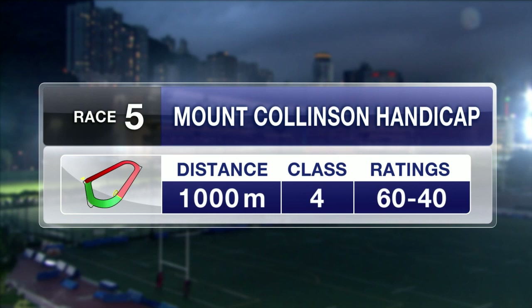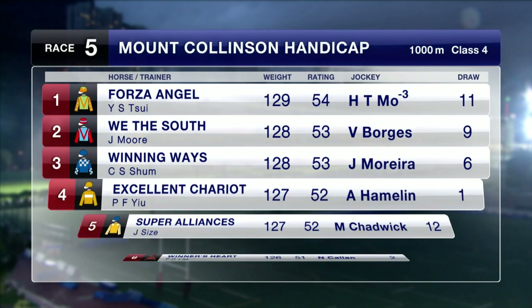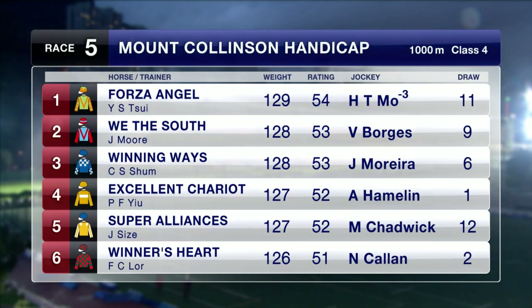1,000 metre dash for race number 5. This is the first leg of the Triple Trio in the Class 4 contest, headed by Forza Angel. He's drawn barrier 11, likes to roll forward, and does have a course and distance win to his name. Wither South broke his maiden status last time out at odds, over a course and distance.